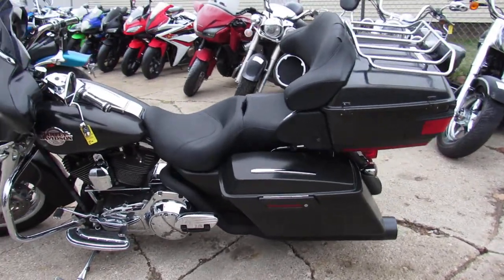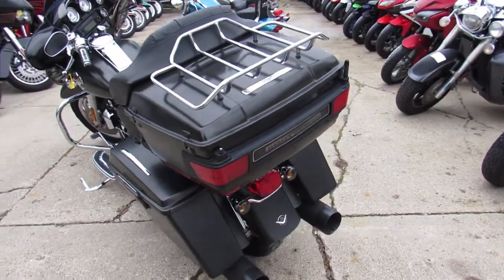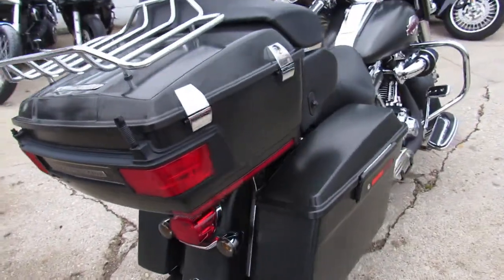Hey guys, it's ApprovalPowerSports.com here, used Harley-Davidson headquarters. This one here is a 2007 Harley Screaming Eagle CVO Electraglide, only $10,999 guys.